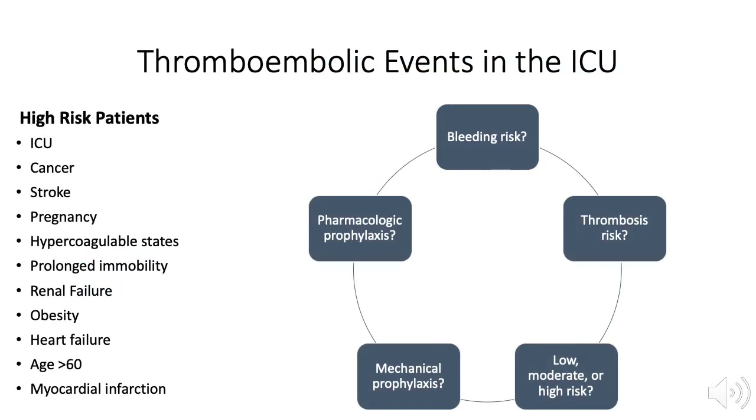Some ICU patients are at high risk for developing deep venous thrombosis or DVT and pulmonary thromboembolus or PE. Most patients require pharmacologic prophylaxis using anticoagulation. However, some patients may have a greater risk of bleeding. Each patient's risk must be assessed and appropriate therapy applied.